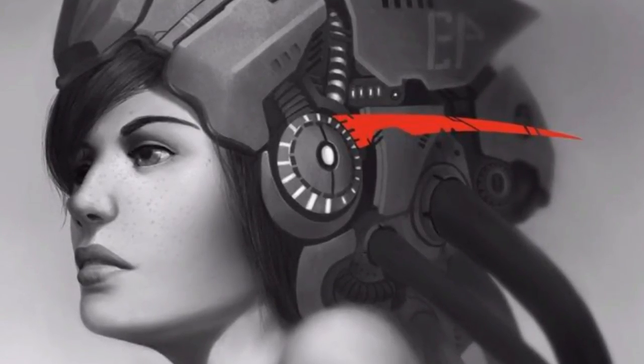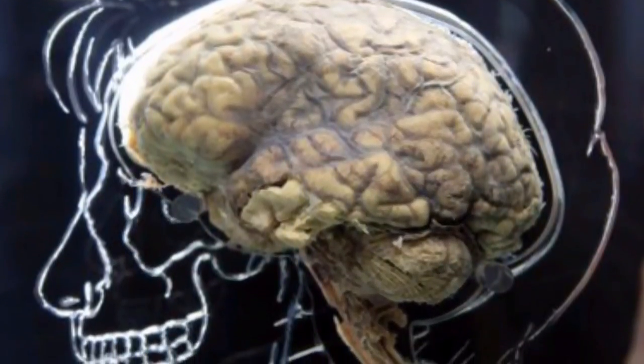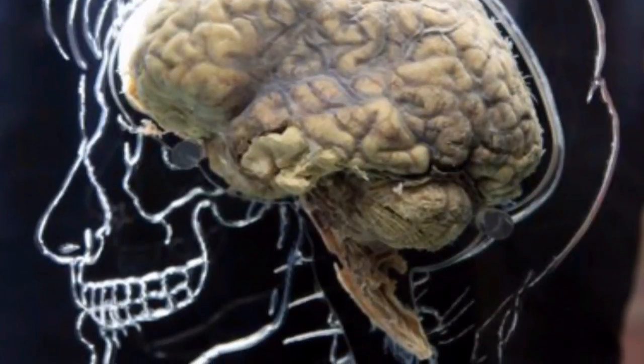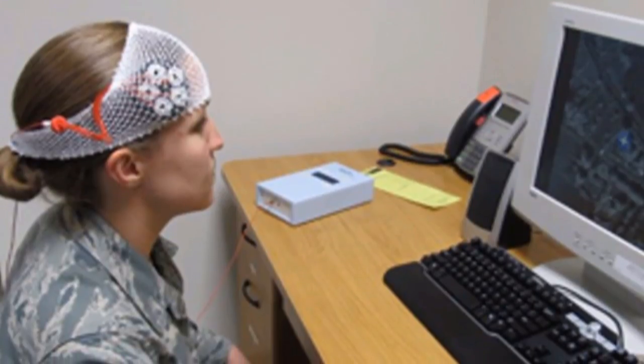The device is a non-invasive cap that stimulates parts of the brain via electrical currents. It was developed by researchers at HRL Laboratories, California, McGill University in Montreal, Canada, and Soterix Medical in New York.